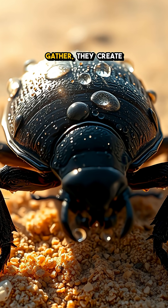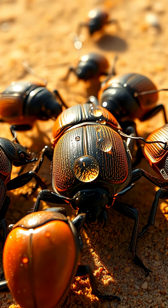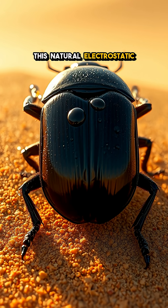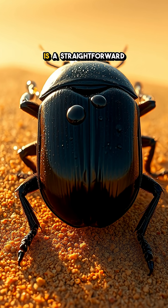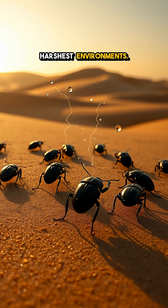When enough droplets gather, they create tiny pools that these clever critters can drink, all while others gaze in awe. This natural electrostatic water harvesting system is a straightforward yet brilliant example of evolution at work in the harshest environments.